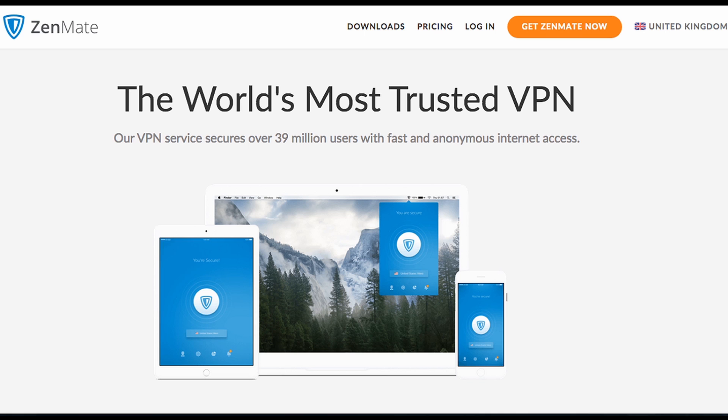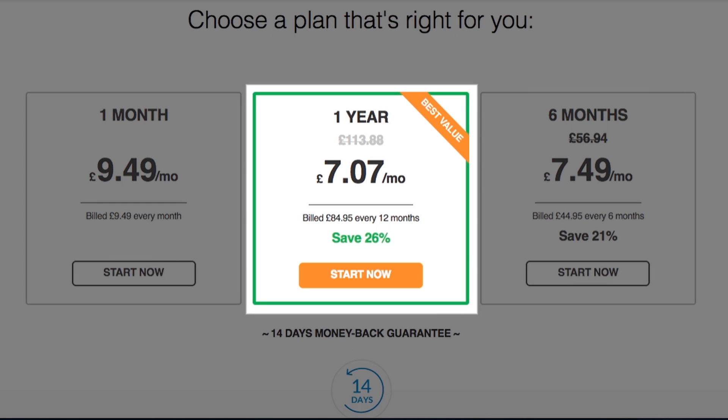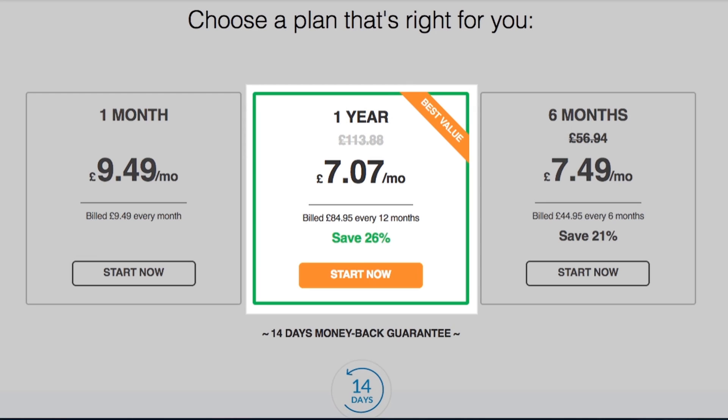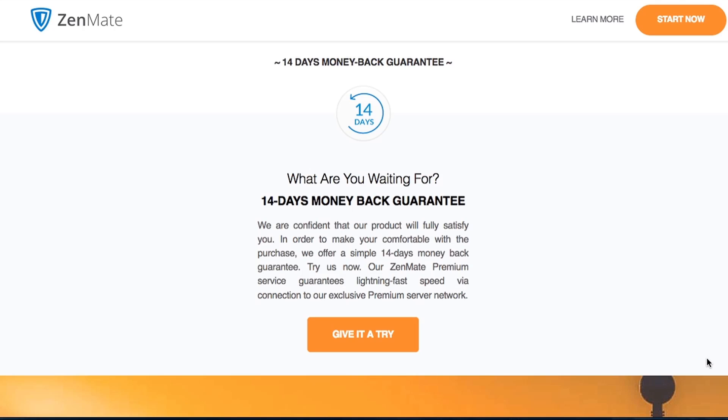So all of this looks promising. Now let's go to the payment page to look at their pricing plans. Like many VPNs, they offer three tiers: a one month, a six month, and a one year plan. They offer a quite attractive discount on the one year plan, but I'm going to go for the one month plan. They also offer a 14-day money-back guarantee, so that's plenty of time to test drive the software. If it's not right for you, you can simply request your money back — and I'm actually going to test this later on in the video.